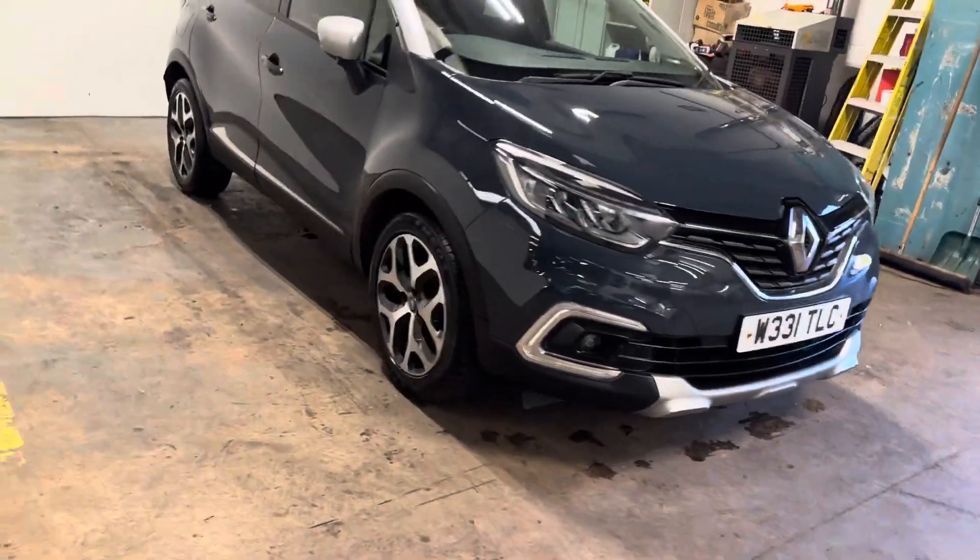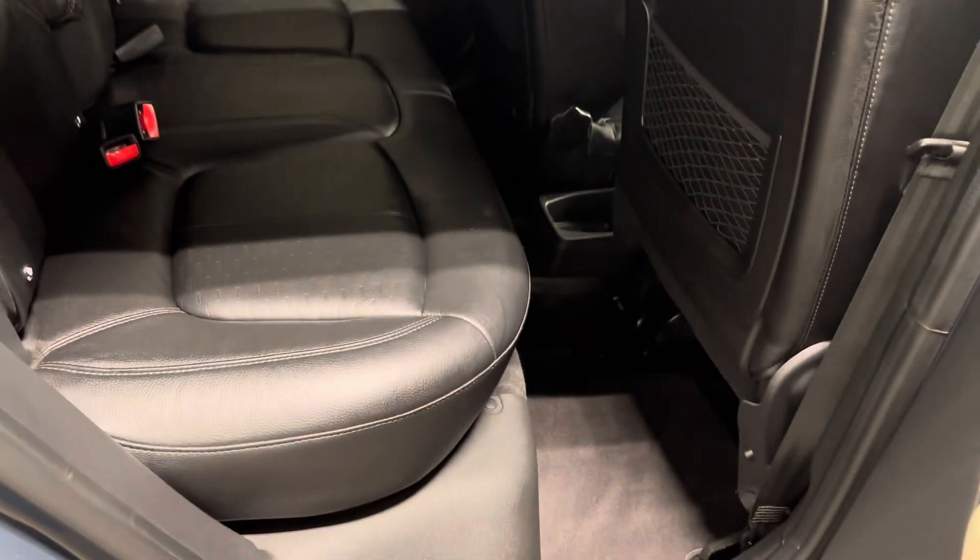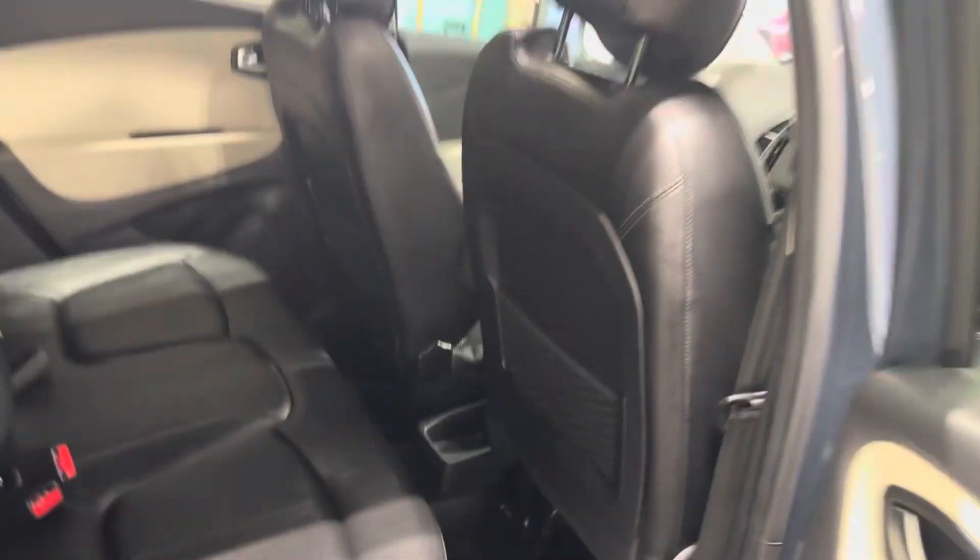Let me show you the interior, and I'm going to start with the rear. Full leather upholstery, as you would expect.